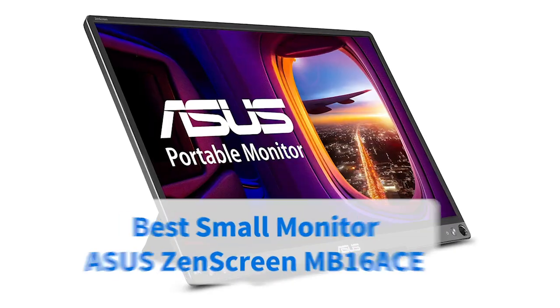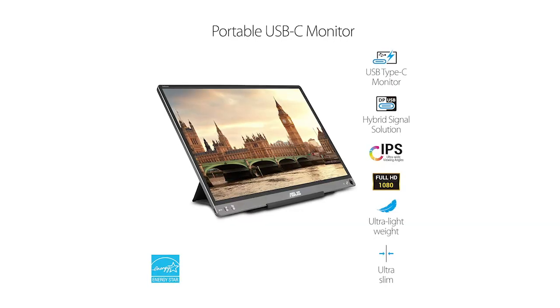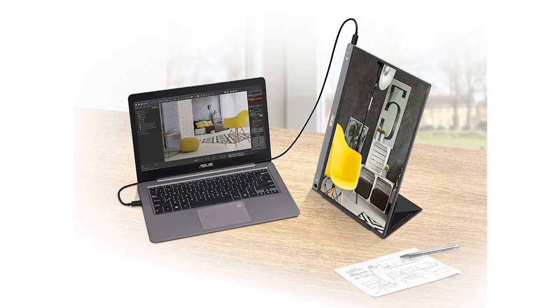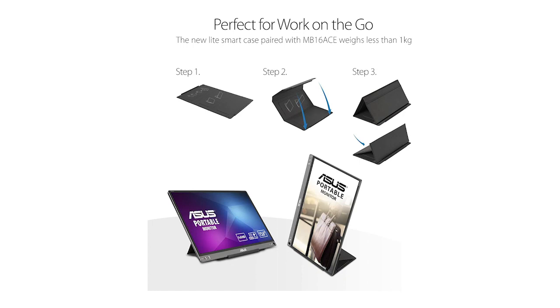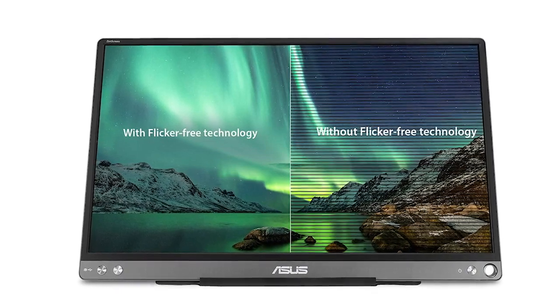You might not want to tell a gamer this, but size isn't everything — as evidenced by this Asus Zenscreen portable model. Whether you need a monitor for hot desking or pop-up presentations, this unit is slim and lightweight and will switch from landscape to portrait when turned. It's also been praised by users for its brightness and low power consumption.